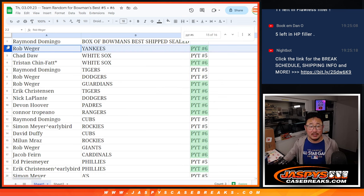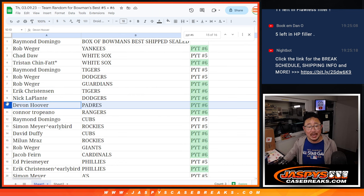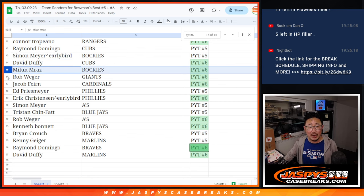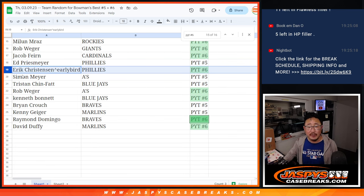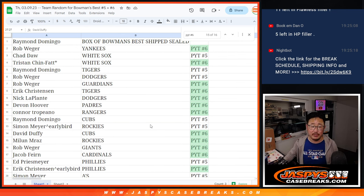The rest of you in Pick Your Team 6: Rob with the Yankees in 6, Tristan with the White Sox, Rob with the Guardians, Eric with the Tigers, Nick with the Dodgers, Devin with the Padres, Connor with the Rangers, David with the Cubs in 6, Maloon with the Rockies, Rob with the Giants, Jacob with the Cardinals, Eric with the Phillies in 6 with your early bird spot, Rob with the A's, Kenneth with the Jays — both in 6 — Raymond with the Braves, and David with the Marlins in Pick Your Team 6.